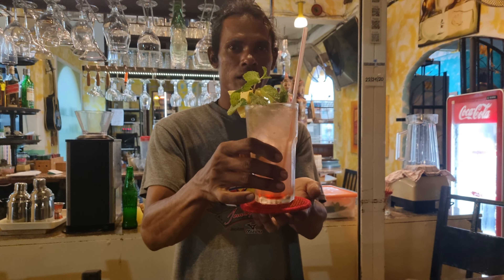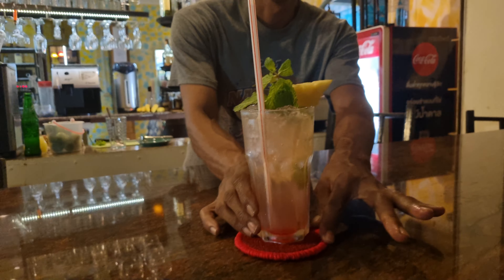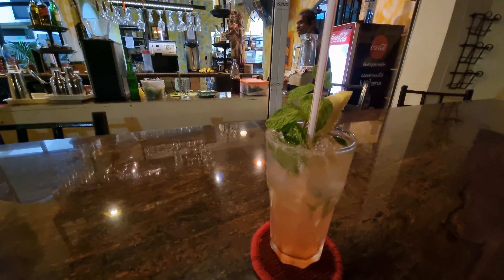Looks very nice. Selina, you want to try? No. Okay, I try. Schauen wir mal wie es schmeckt — let's see how it tastes. Bisschen rumrühren — stir a little bit. Sehr erfrischend — very refreshing. Lecker — delicious!